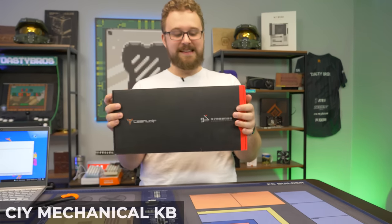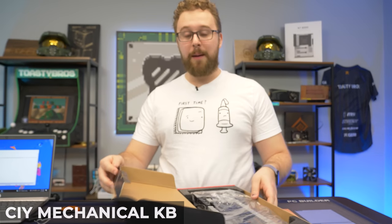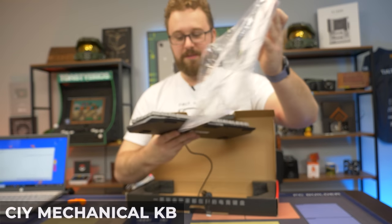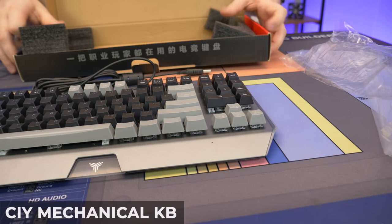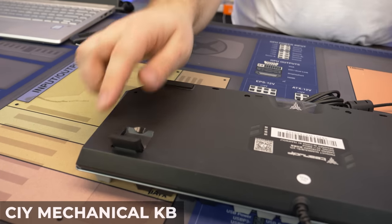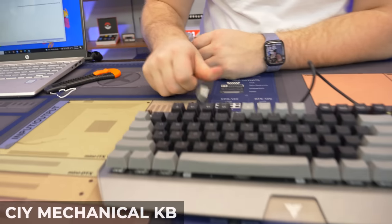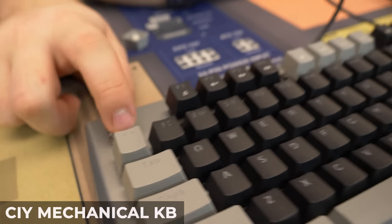Next we have the CIY / Team Wolf 10-keyless keyboard with RGB and optical brown switches. Opening it up it looks pretty clean and minimal, very sharp gamer-style edges. It only comes with the keyboard itself — nothing else in the box. The cable is pre-attached, which some people won't like. Looking at the switch, it's a brown box switch from a brand called 'Light' — which already sounds suspicious.